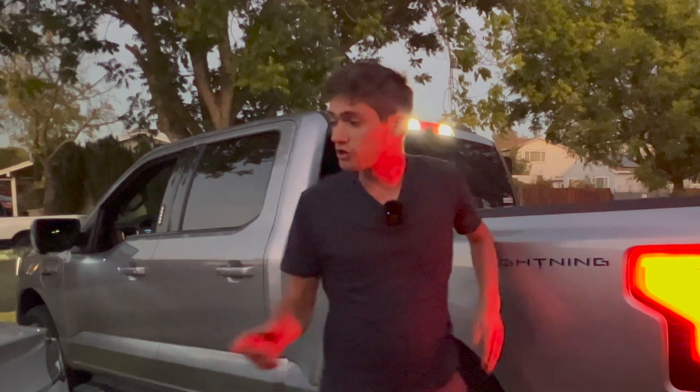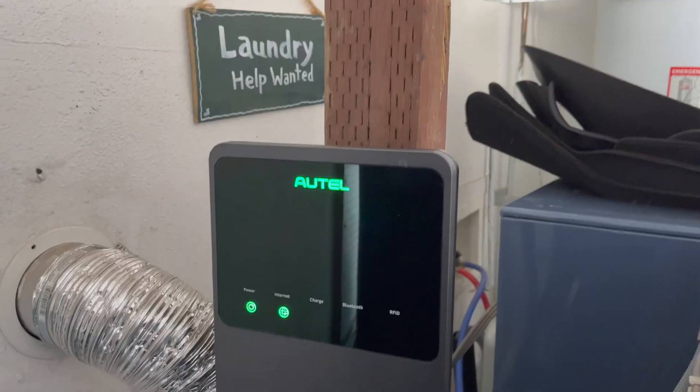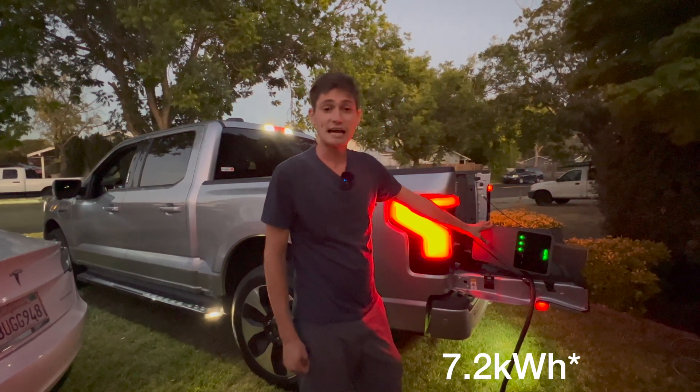Today we're going to try and charge my Tesla Model 3 Long Range using this onboard power with the Maxi charger Level 2 system. Right now we have it plugged in and it's pulling approximately 7.5 kilowatts per hour off the Ford.